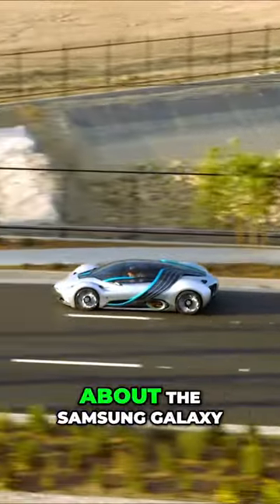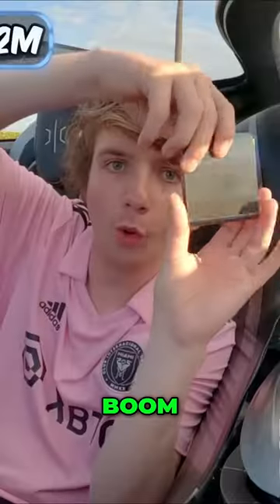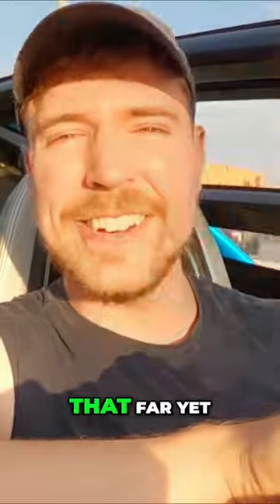And while we're driving, I want to tell you about the Samsung Galaxy Z Flip 5 phone. What's special about this phone is it literally folds in half — boom, half the size. Also, I'd wear a seatbelt, but it doesn't have one. They haven't gotten that far yet.